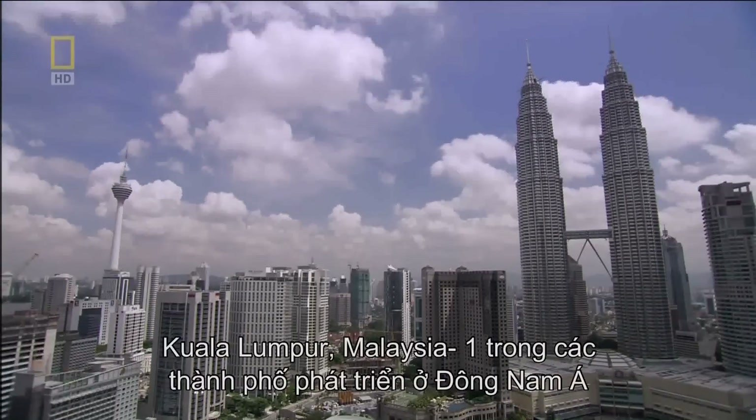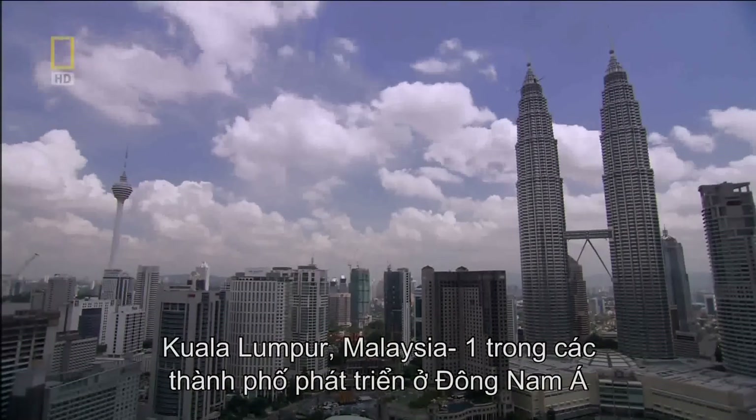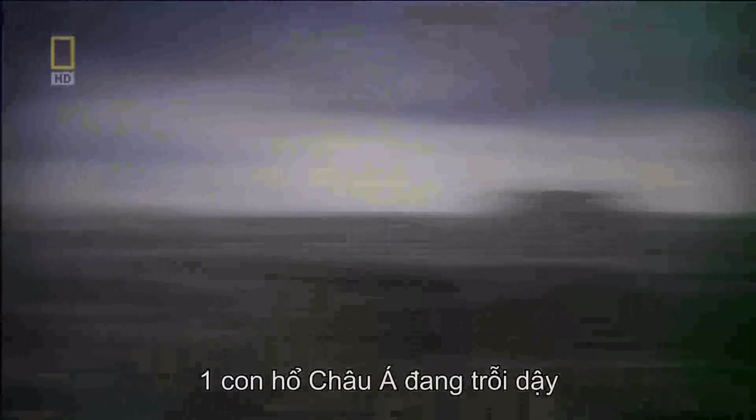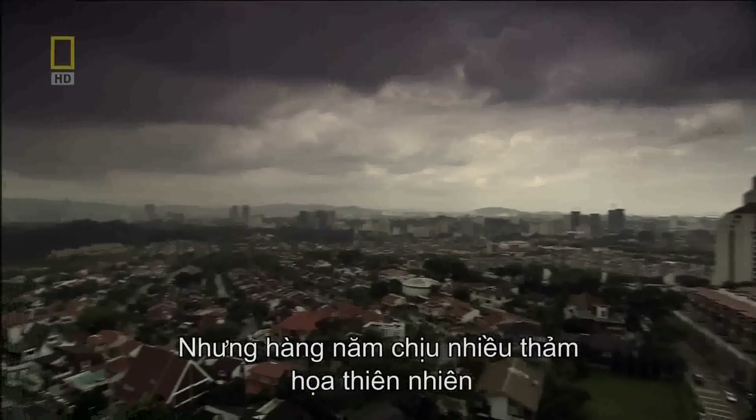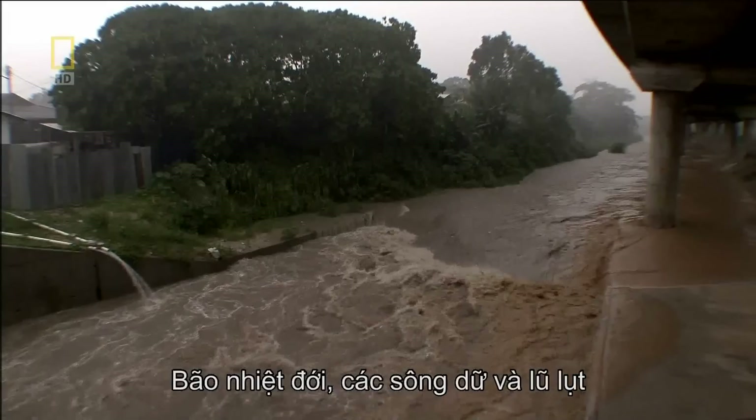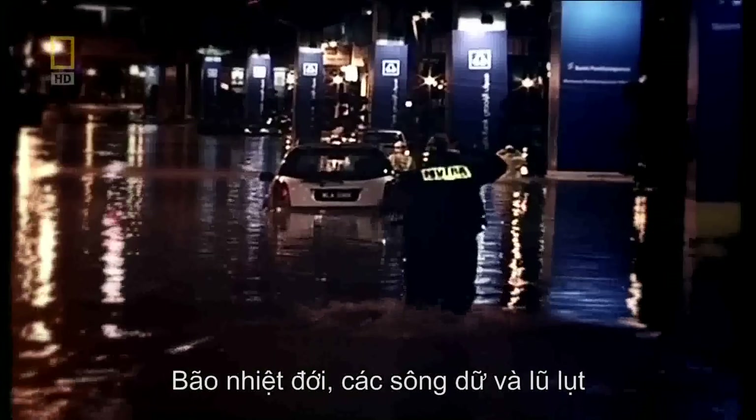Kuala Lumpur, Malaysia — one of Southeast Asia's fastest growing cities. A booming Asian tiger. But every year, Mother Nature threatens to bring it to its knees. Tropical storms, raging rivers, massive floods.